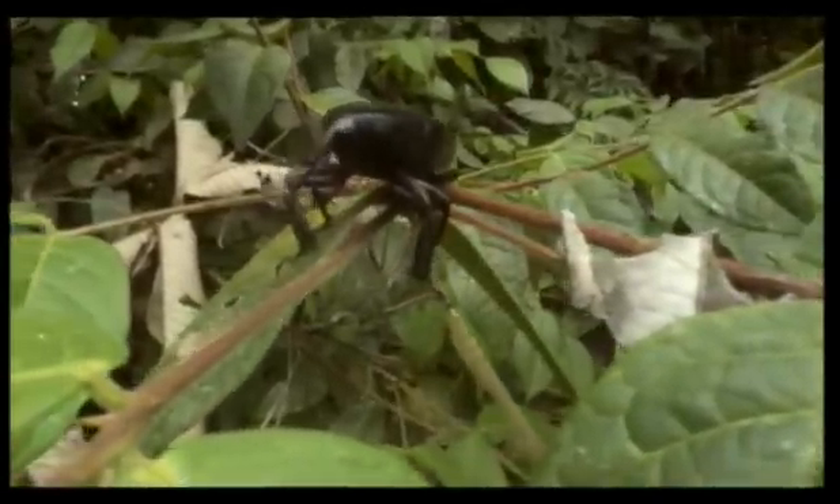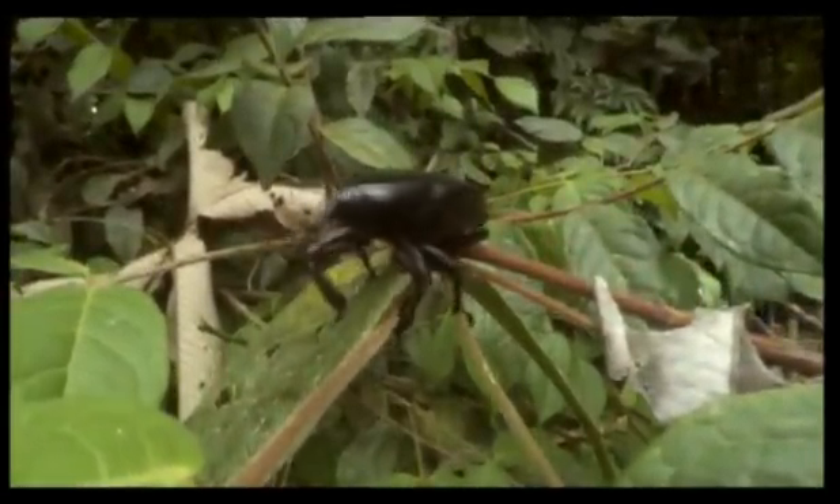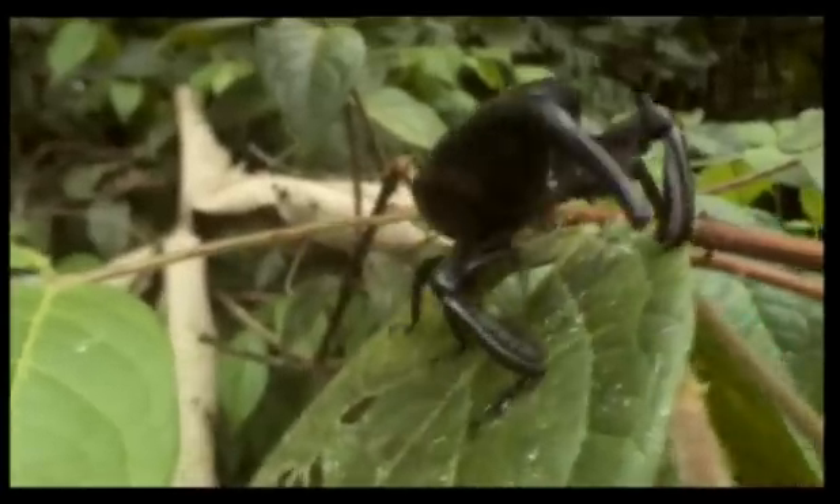Some, like weevils, keep their wing covers permanently closed, and before take-off, push their functional wings out of special slits.